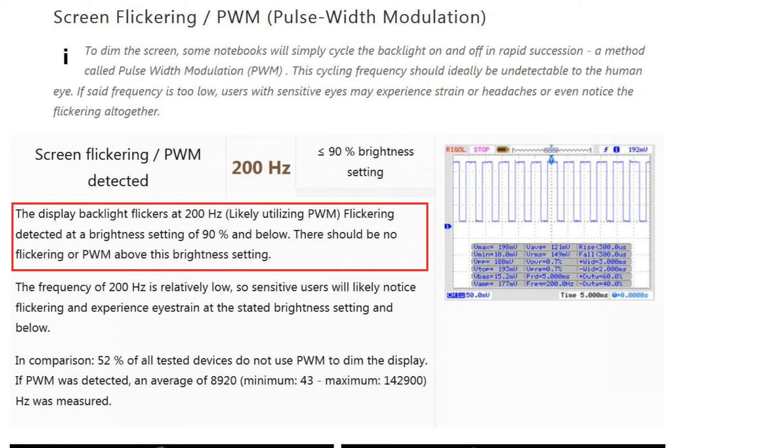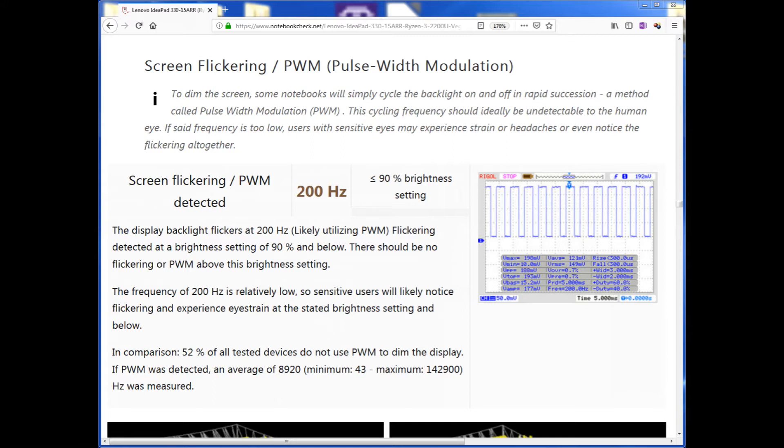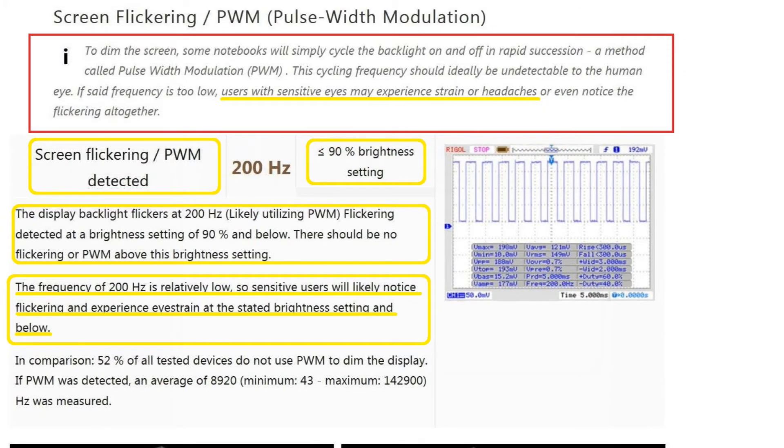Continue scrolling down a little more, and this is what I'm looking for right here. As you can see, this laptop uses PWM, or pulse width modulation, to dim. So instead of decreasing the intensity of the light when I dim the screen, it starts turning the screen on and off in a cycle. That is perceived by our eyes as being a less intense light, but is actually a flickering light — and probably the worst kind of flicker. It's also telling me that the flicker is going to become a problem when I dim the screen to 90% of full brightness. That's pretty bad, and the more I dim the screen, the worse the flickering is going to become.